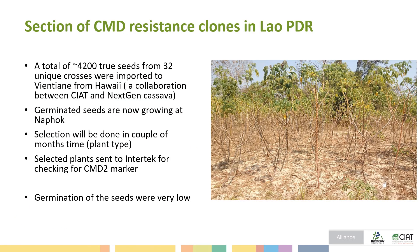Another activity is the selection of CMD-resistant varieties in Lao PDR. We received about 4,200 cassava seeds from 32 crosses from CIAT Hawaii. The genetic seeds are now growing at Napao, and selection will be done very soon. The selection criteria are plant type and root yield, and selected plants will be sent to CIAT for checking of CMD-2 markers. The germination rate of these seeds is very low at Napao.